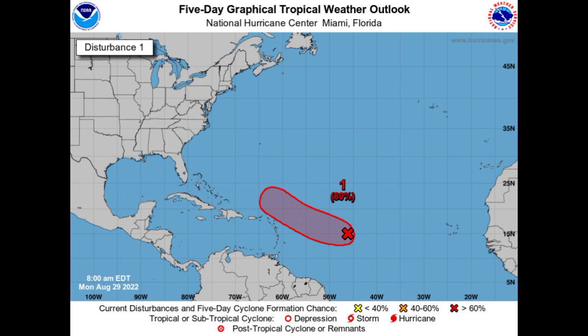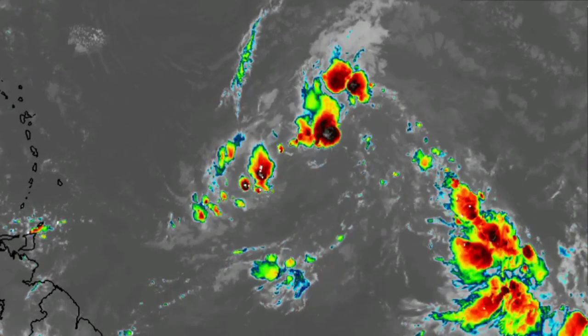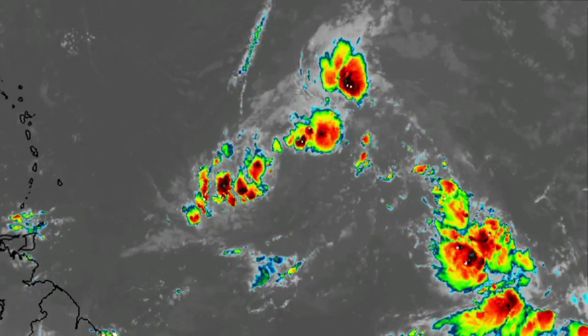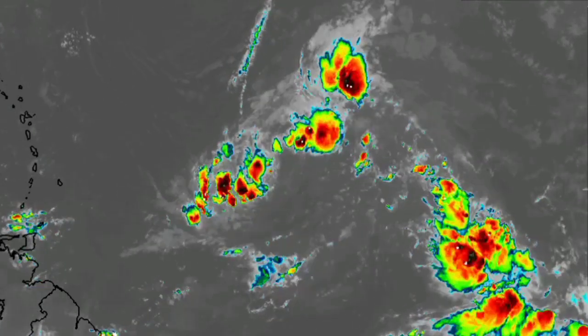Models have been trending toward 91L making its way to the northwest and then curving back out into the open ocean, not making its way into Florida or really affecting the Bahamas. We could possibly see a tropical depression form from the system by midweek. Looking at satellite right now, it's not looking too good — we do have disorganized showers and thunderstorms, but overall we're not really seeing it consolidating and becoming something significant. The formation chance is high, so we'll see what happens.